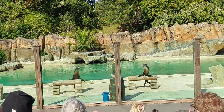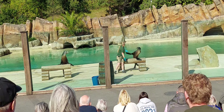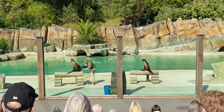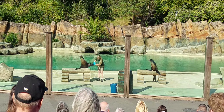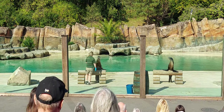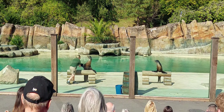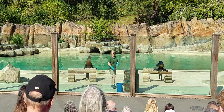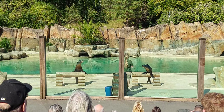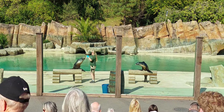Another health check we're going to complete is checking our sea lions' flippers. The flippers are the first thing that makes contact with the ground, so they can get small cuts if there are any stones on the beach. An important reason we check the flippers is that the flipper is actually the thinnest part of a sea lion's body - this is where we can administer medications. If we ever needed to give them an injection or take blood, it would be from a sea lion's flipper, so it's very important they're comfortable presenting their flippers.